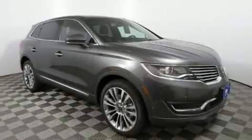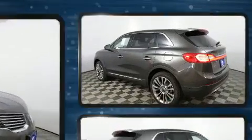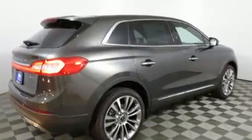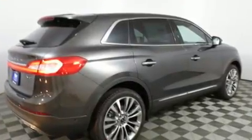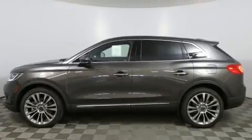You can expect a lot from the 2018 Lincoln MKX. A 3.7-liter V6 engine pairs with a sophisticated six-speed automatic transmission, and for added security, dynamic stability control supplements the drivetrain, distinguishing it from the competition.